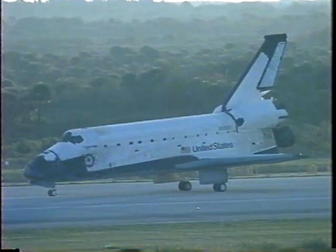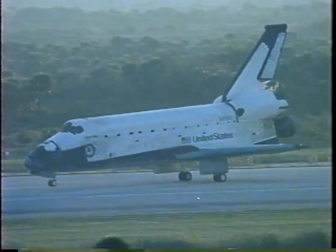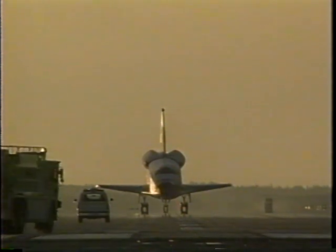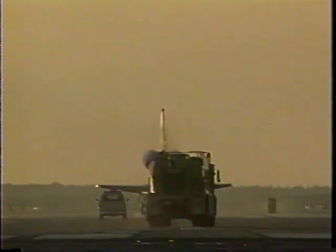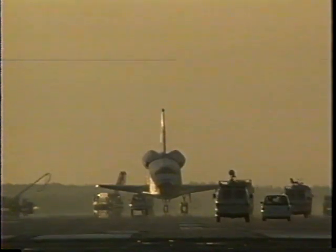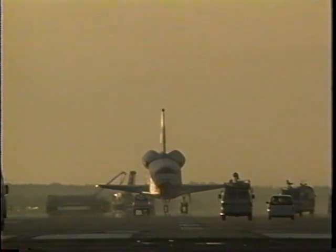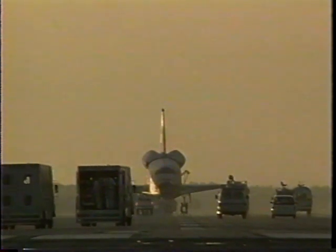Welcome home Columbia — excellent landing, Kevin. Now in post-landing activities: Commander Kevin Kriegel establishing a good communications link with ground operations forces moving into position around the orbiter.